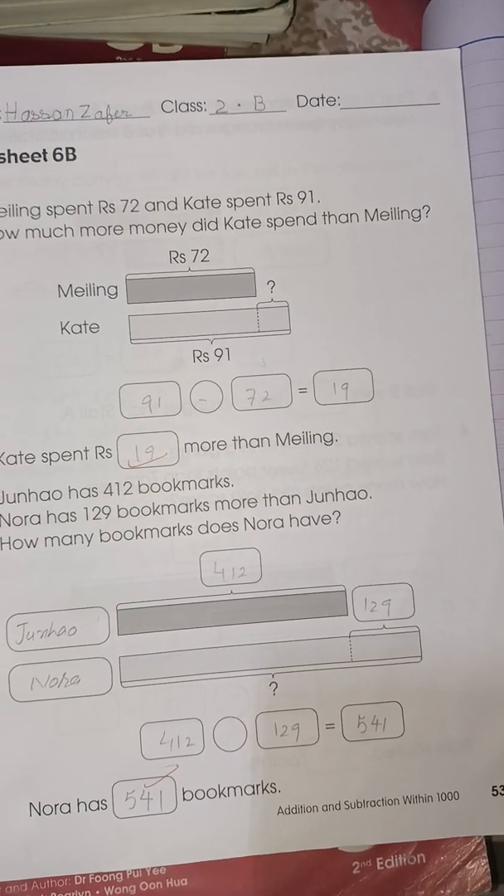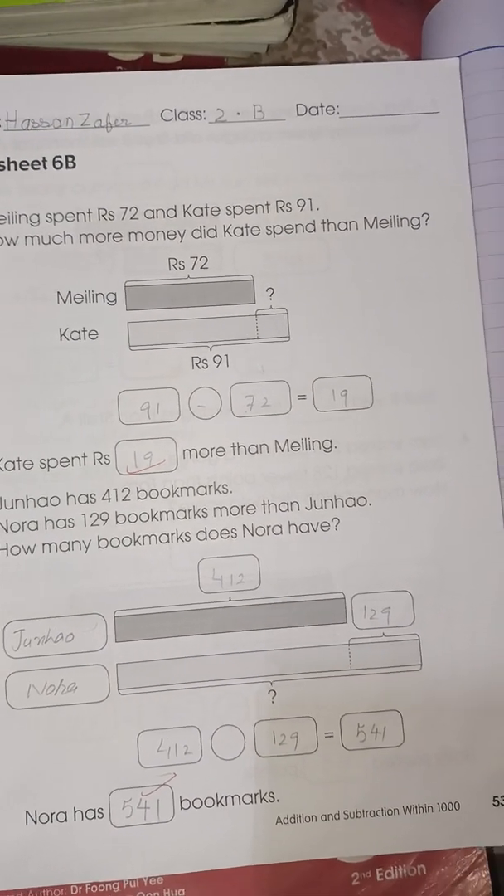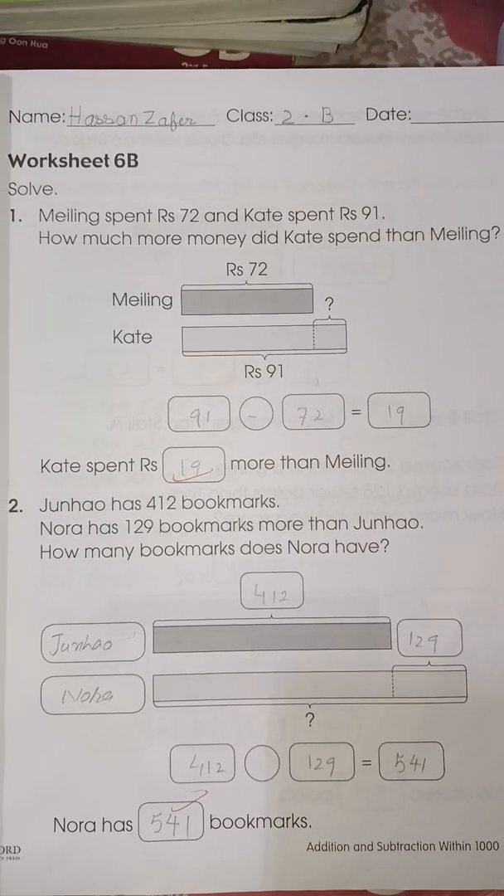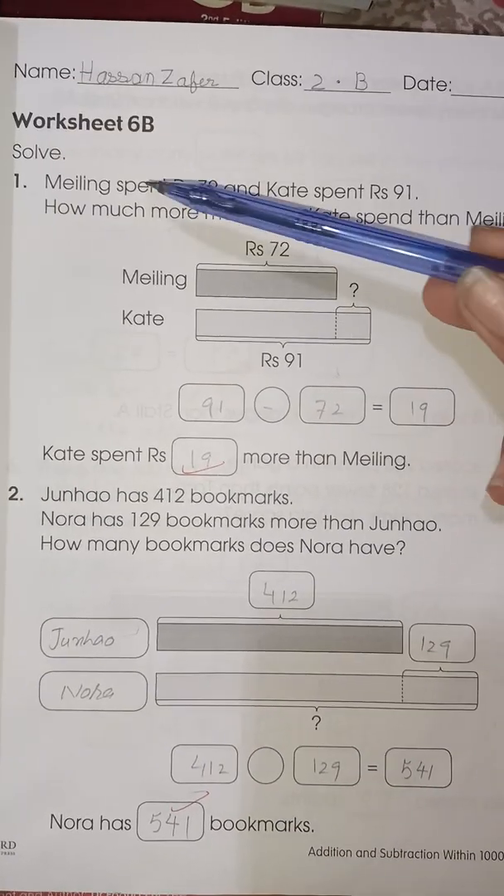Here we have the remaining word problems worksheet number 6b, page number 53, class 2 book 2a. Let's start with Milling.